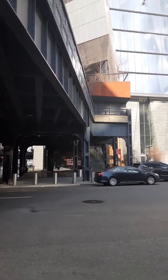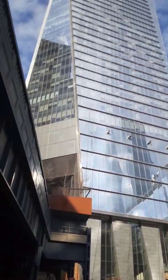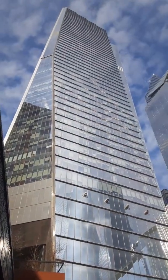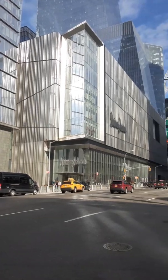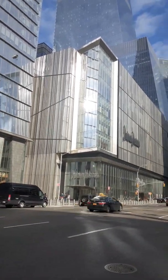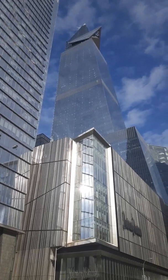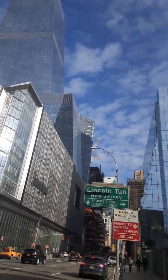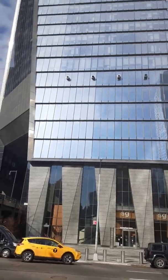We're gonna keep walking up on 10th Ave and I'm just gonna keep showing you the view as it gets closer. As we get closer you'll see the sign for Neiman Marcus — a lot of people shop there for name-brand clothes, shoes, and stuff like that.